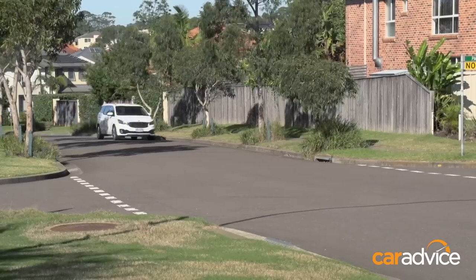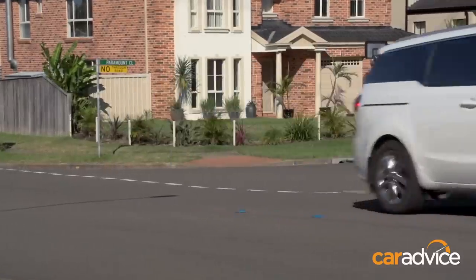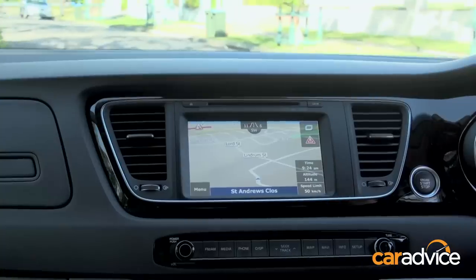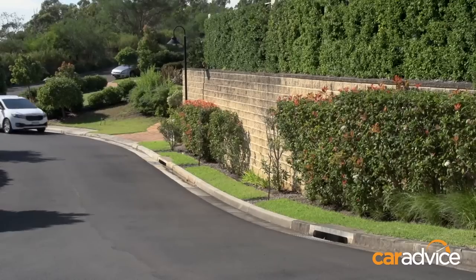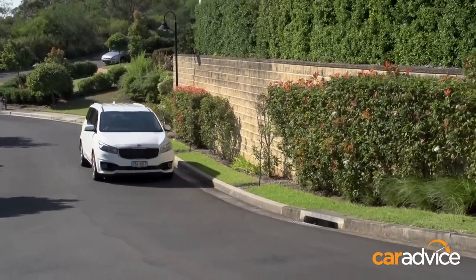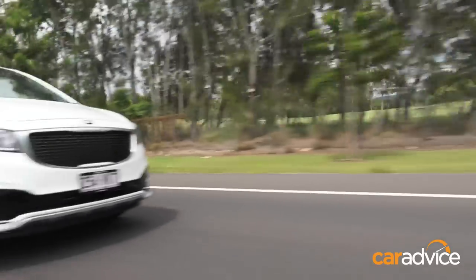They've redone this car from scratch so it doesn't share much with the old Grand Carnival. It's got a 3.3-litre V6 with 206 kilowatts of power and 336 Nm of torque, driven through a six-speed automatic. There's also a 2.2-litre diesel available which is more fuel efficient, though you do spend more upfront and need to cover a lot of kilometres to recoup that cost.